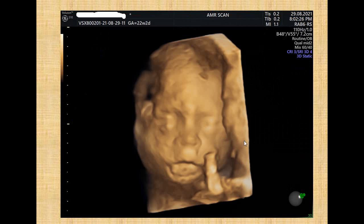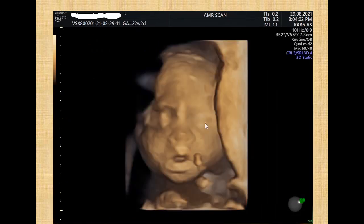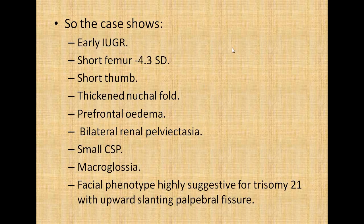The 4D revealed a facial phenotype suggestive of trisomy 21, with upward slanting palpebral fissures and a persistently protruding tongue — the phenotype highly suggestive of trisomy 21. In summary, the case shows early IUGR, short femur at minus 4.3 standard deviations, short thumb, thick nuchal fold, bifrontal edema, bilateral renal pelvic ectasia, small cavum septum pellucidum, macroglossia, and facial phenotype highly suggestive of trisomy 21 with upward slanting palpebral fissures.